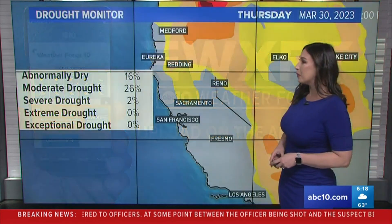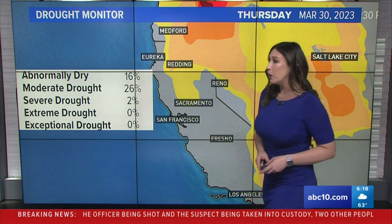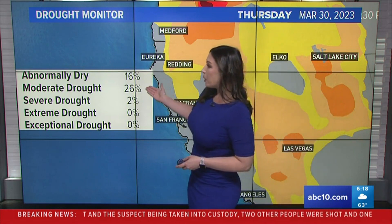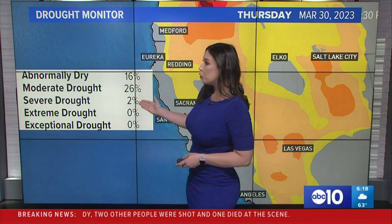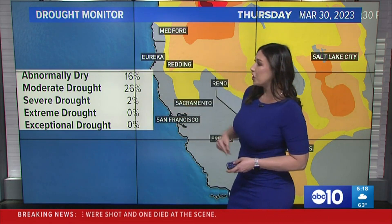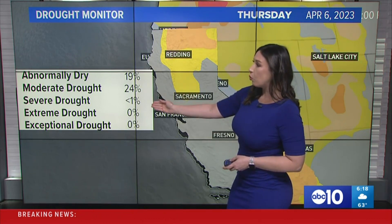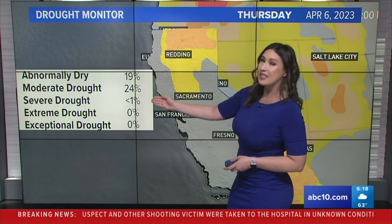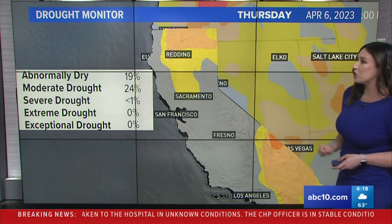Upload them on the ABC10 app. Let's take a look at the drought monitor — that was released today, the new one. This was last week's: moderate drought at 26%, severe drought at only 2%. Now take a look at the switch into this week — severe drought is now less than 1%, actually 0.85%, and moderate drought at 24%.